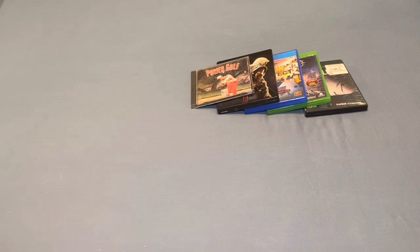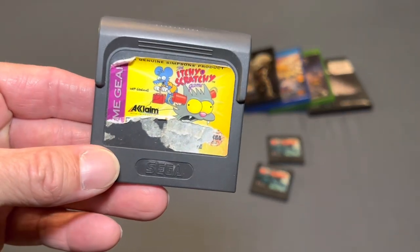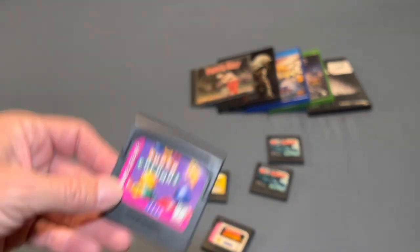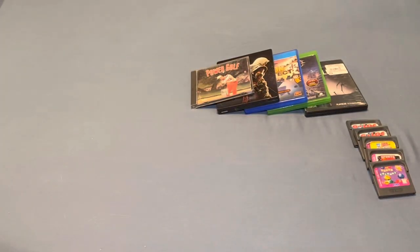Alright guys, now we get into the two reasons you guys are checking out this video. We'll start off with Game Gear. These are games I already have in my collection, so these are going to be extras. I got two copies of G-Lock, Itchy and Scratchy — the label on that one is in bad shape, and I already have this game so it will be for trade — Sports Trivia, and Super Columns. So these are all games from this lot that I already own. There's also one complete-in-box game I'll show in a few minutes that I already own as well.